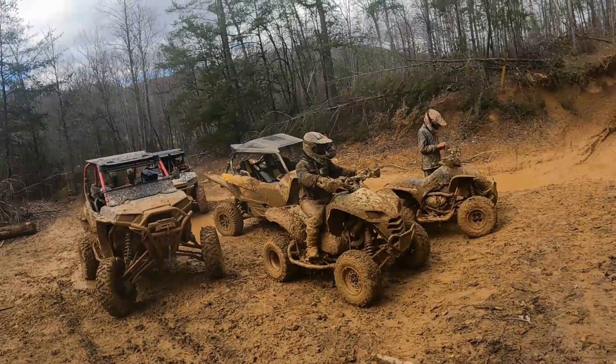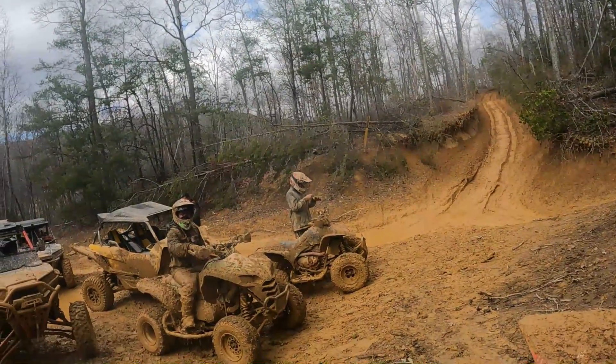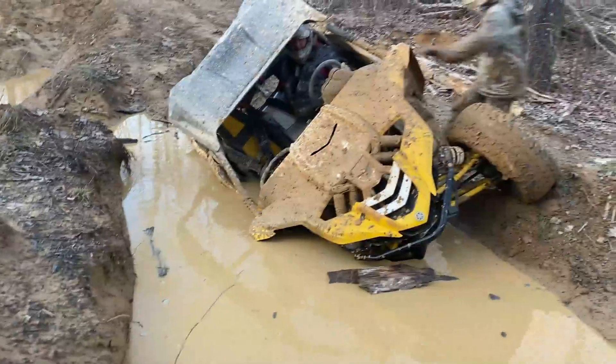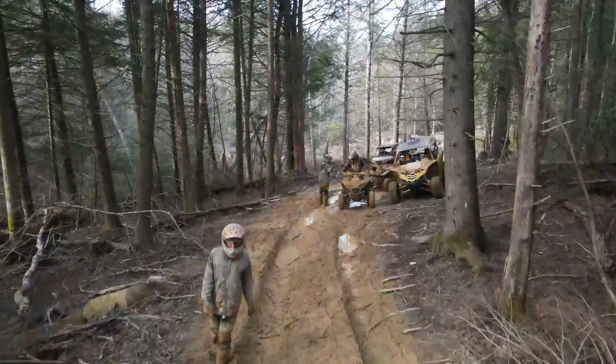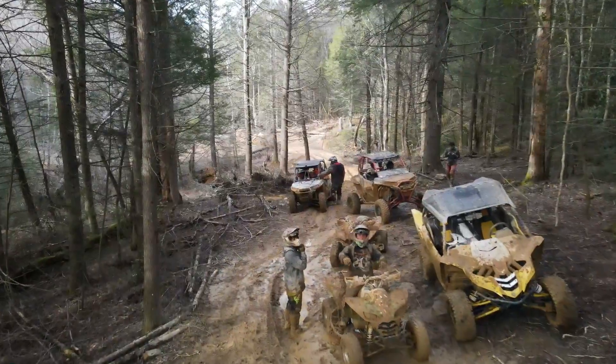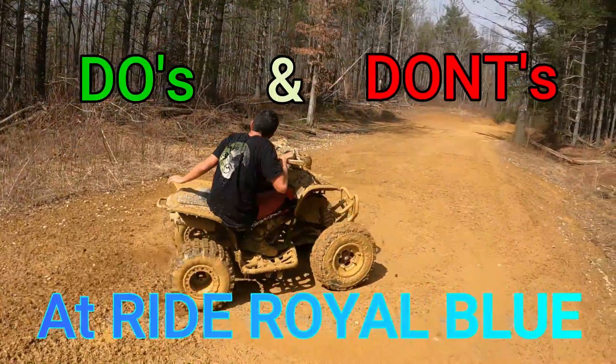You see, when you are in the lifestyle of ATV riding, you honestly never know what you are going to come across. There might be a mud hole you can't cross, or a hill you can't climb. Either way it's going to be something. And when you are in a large group like I am today, you honestly have to expect the unexpected. We have made the mistakes so you don't have to. Let's get straight into it — today we are going to go over the do's and don'ts at Ride Royal Blue.